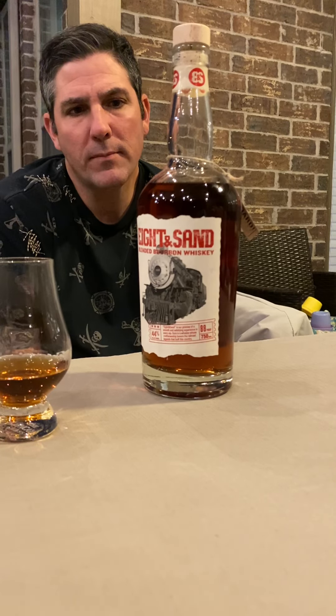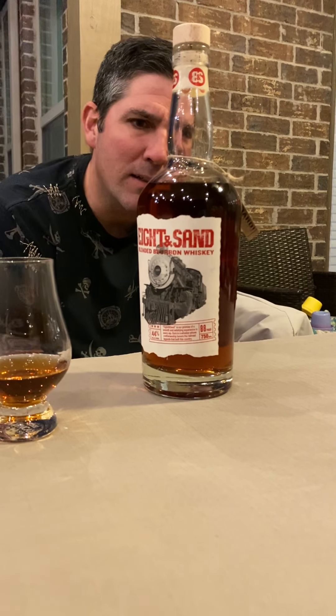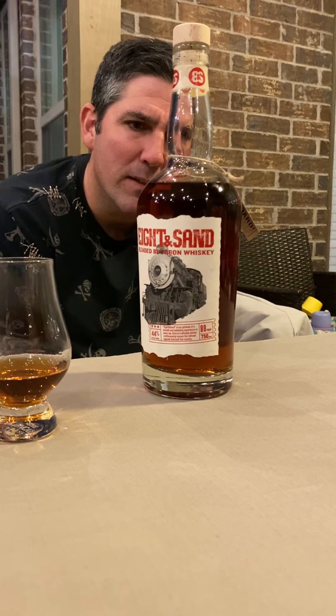Spice on the tongue, spice on the back end — kind of like a cooking spice. I don't know, I can't quite call it. The label says it's the newest member of MGP's Rack House series — a blend of incredible whiskeys married together to create something smooth.